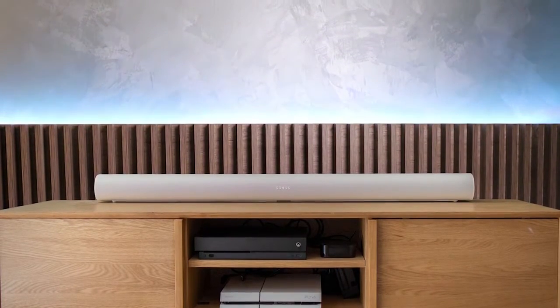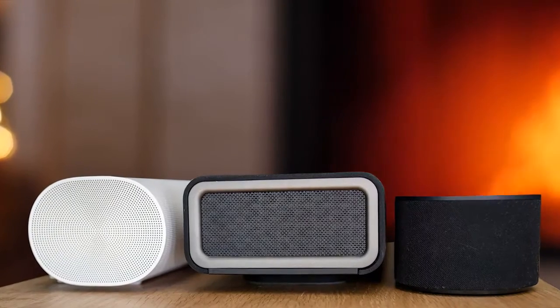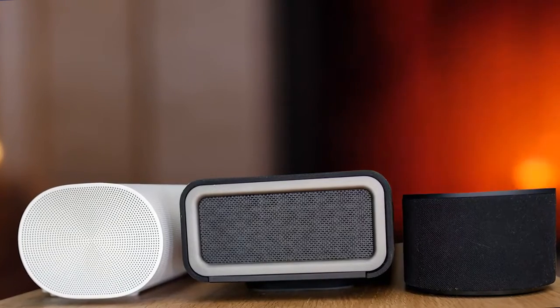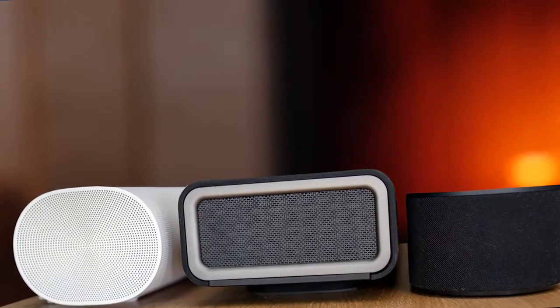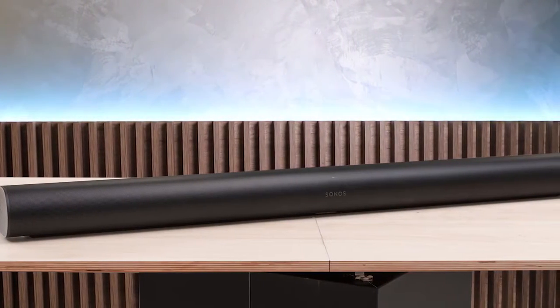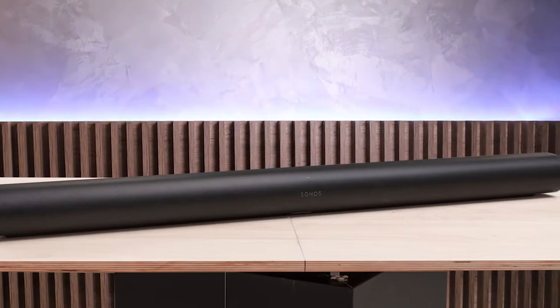The Sonos Arc draws on Dolby's latest TrueHD and Dolby Digital Plus sound codecs to deliver the best quality lossless audio found on cutting-edge Blu-ray discs and some of the leading streaming services. It then enhances the 3D soundscape using Dolby Atmos object tracks to bounce certain sounds off the walls around you so they feel like they're coming at you from all angles. While all this might sound complicated, the Sonos Arc setup couldn't be simpler, involving just a couple of steps on the smartphone app.